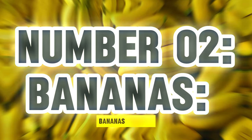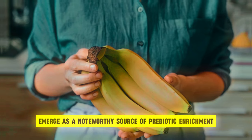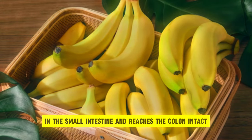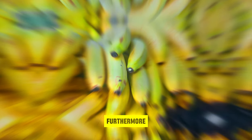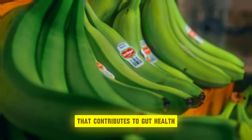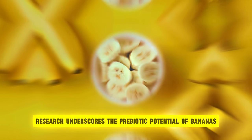Number 2: Bananas. Bananas, revered for their natural sweetness and convenience as a portable snack, emerge as a noteworthy source of prebiotic enrichment in the context of gut health. These tropical fruits contain resistant starch, a type of starch that resists digestion in the small intestine and reaches the colon intact, where it serves as a valuable substrate for beneficial gut bacteria. Furthermore, bananas harbor pectin, another type of prebiotic fiber that contributes to gut health by promoting the production of short-chain fatty acids, or SCFAs, in the colon.